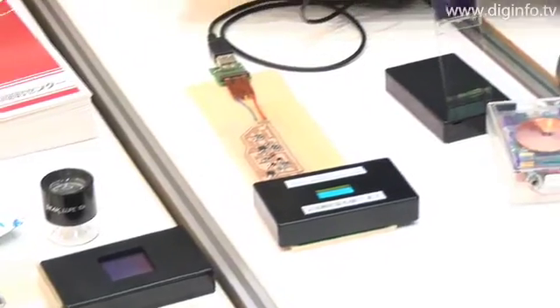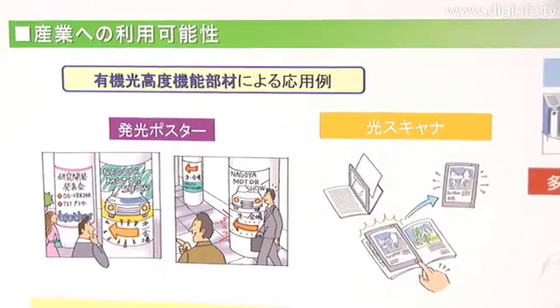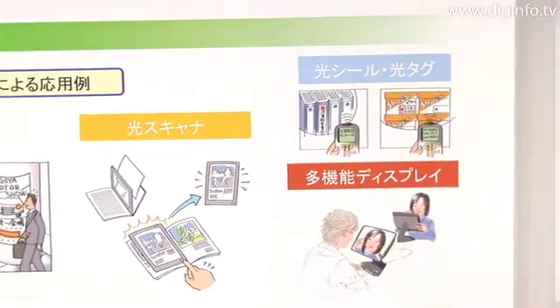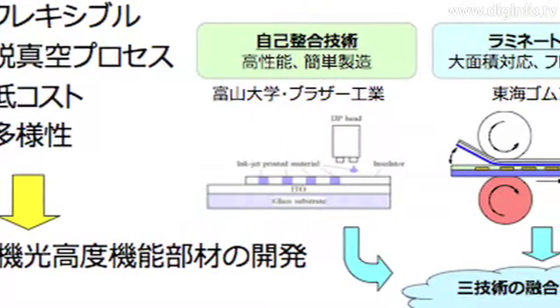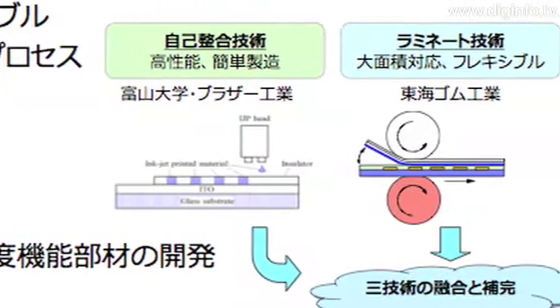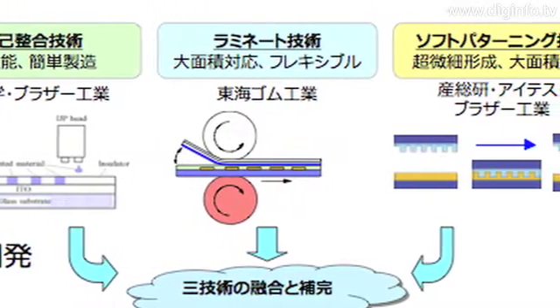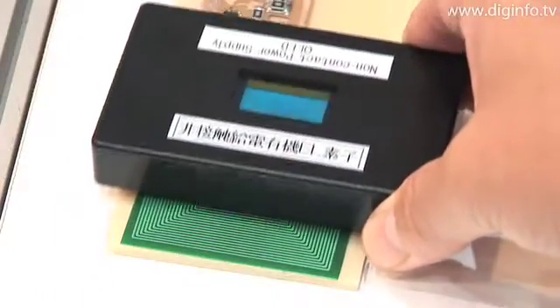The team ultimately aims to create production methods for low-cost organic EL light emitting panels for various advertising and information distributing devices, by combining three types of technologies: lamination technology, non-contact electromagnetic power feed technology, and new technology for organic EL devices, with self-alignment technology that uses the inkjet printing method.